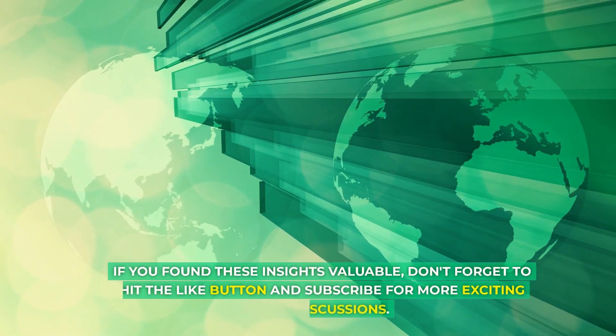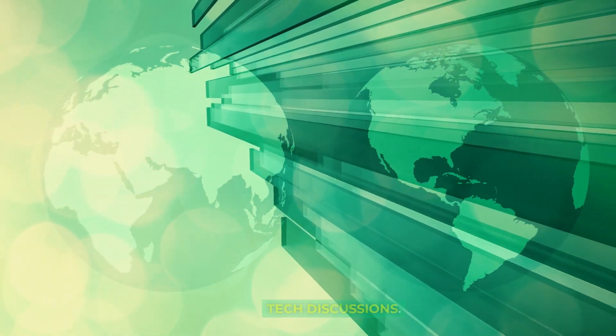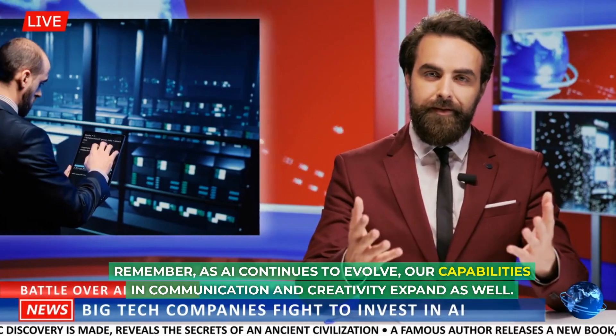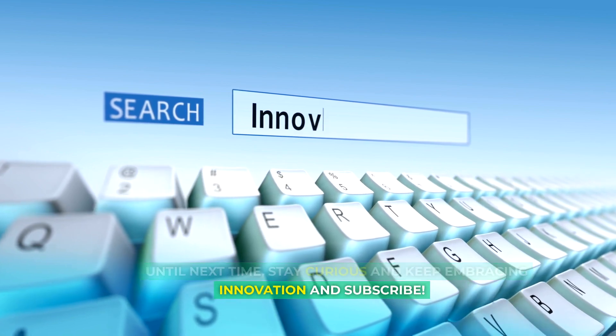If you found these insights valuable, don't forget to hit the like button and subscribe for more exciting tech discussions. Thank you for joining us in this exploration of AI's potential. Remember, as AI continues to evolve, our capabilities in communication and creativity expand as well. Until next time, stay curious and keep embracing innovation — and subscribe.